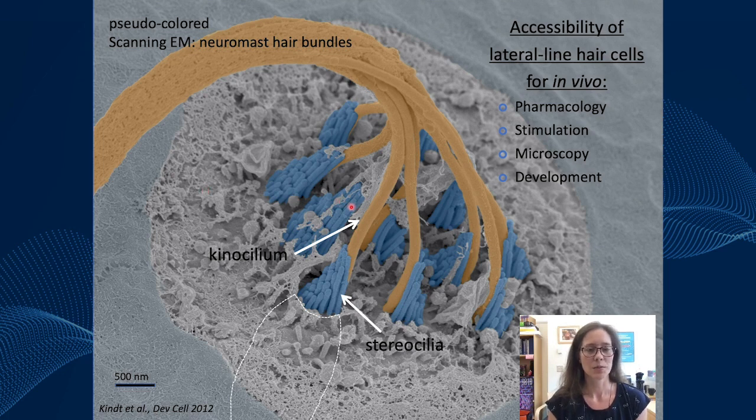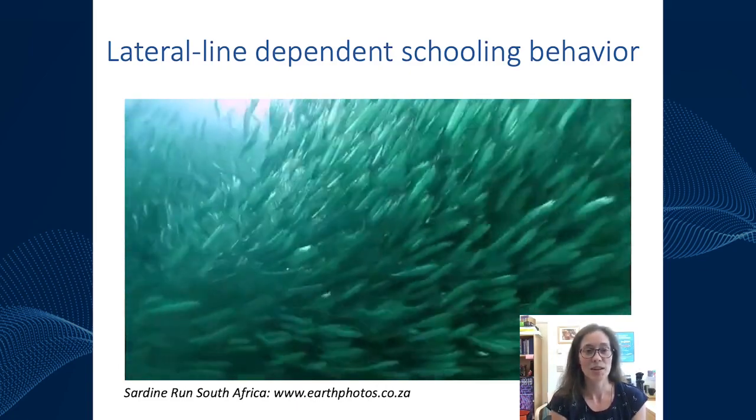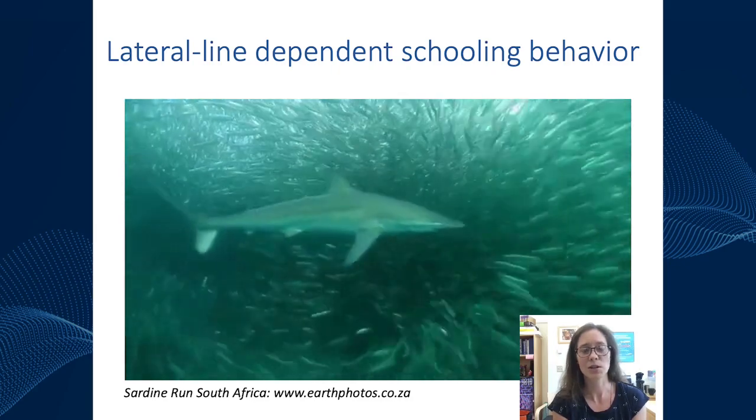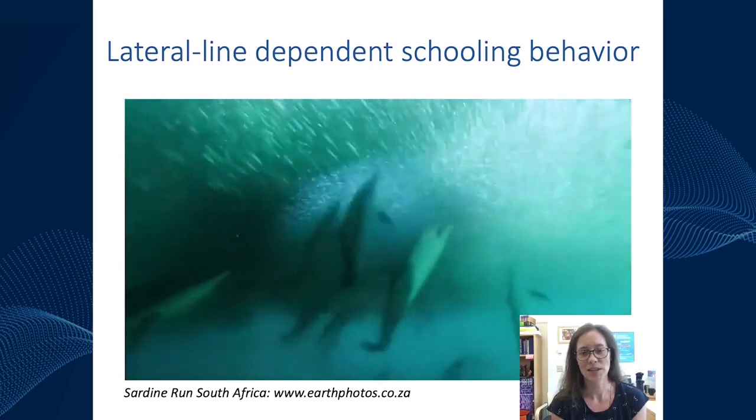Overall, the system is really useful because you can do pharmacology by simply adding compounds to the bath, you can stimulate cells very easily, and they're amenable to all sorts of microscopy to look at morphology, structure, and development. The lateral line is used to detect local water movements for behaviors such as feeding, breeding, prey detection, and in some aquatic fish, schooling. For example, sardines use their lateral line to school so they can stay close to one another yet avoid running into each other and avoid predators, while a shark may also use its lateral line to detect prey.